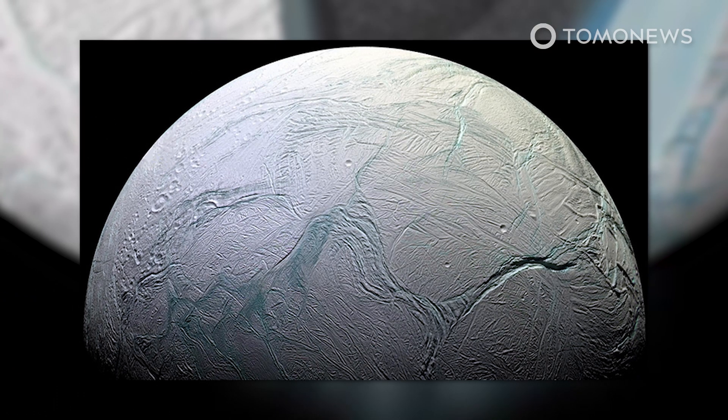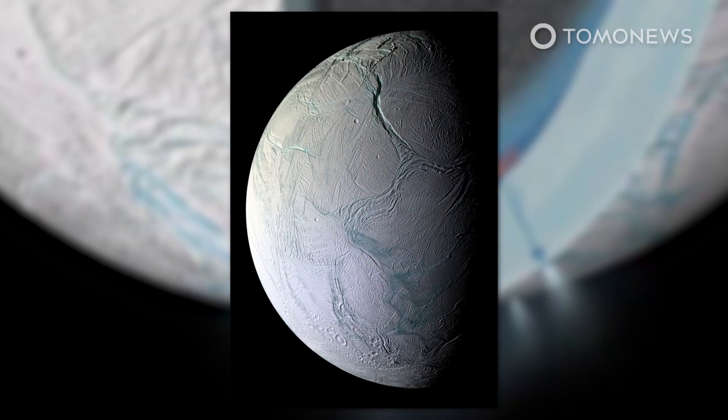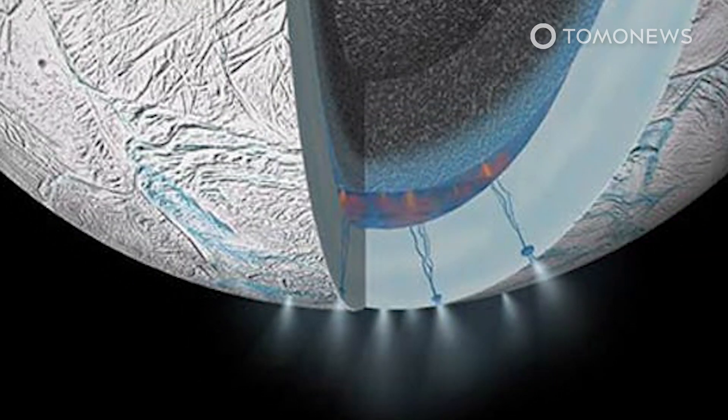Saturn's moon Enceladus is an icy globe that blows strange geysers of ice particles into space. Scientists found that these geysers contain unexpected amounts of methane, and methane is usually produced by living organisms. Here are the details.